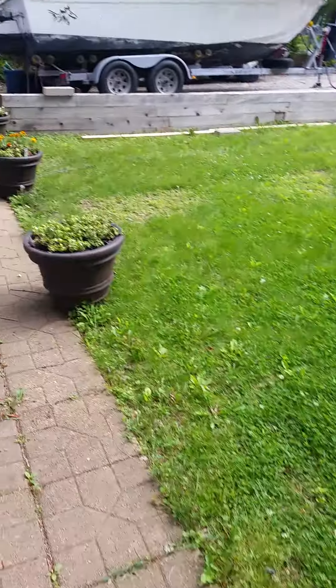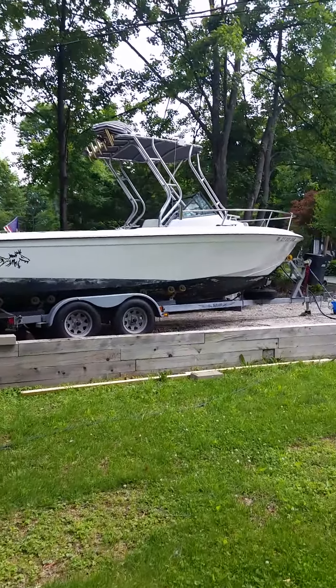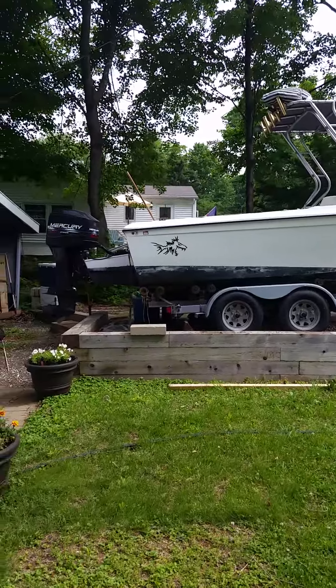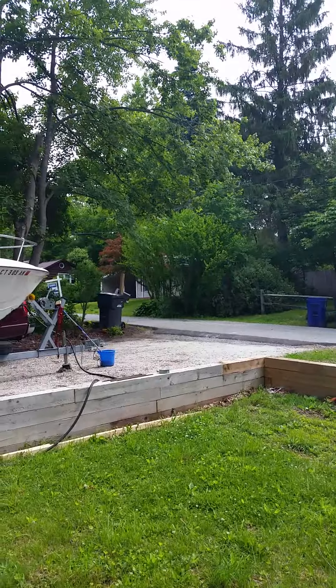There's my new planters. There's the boat. Waiting for Dave to come and hook up my new electronics. Put the mailbox over there.